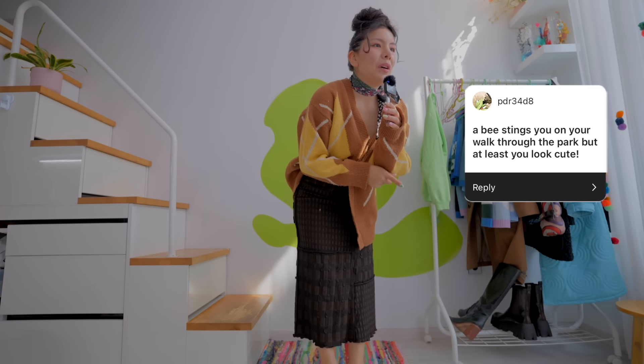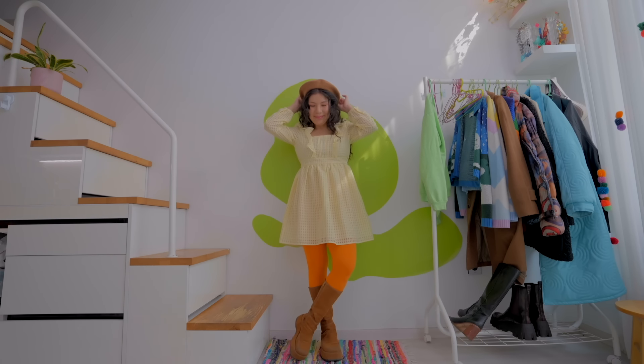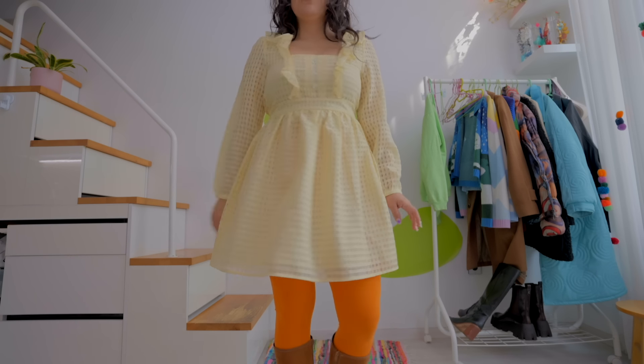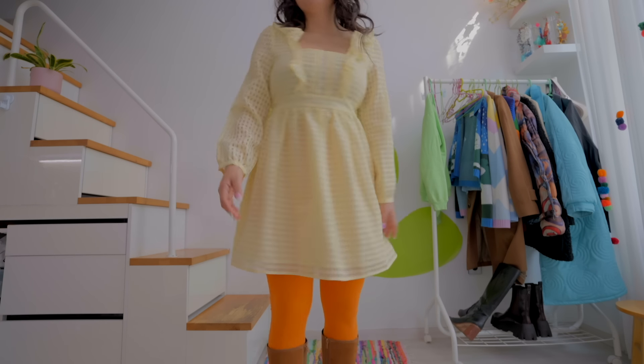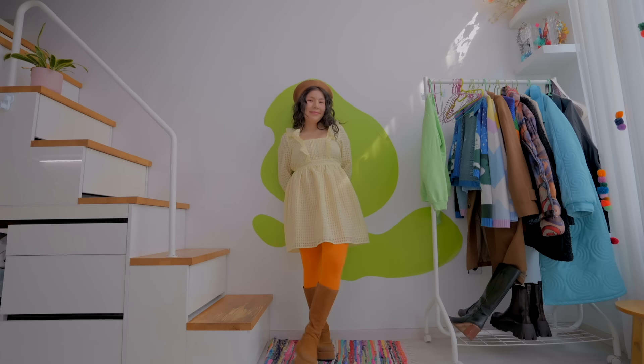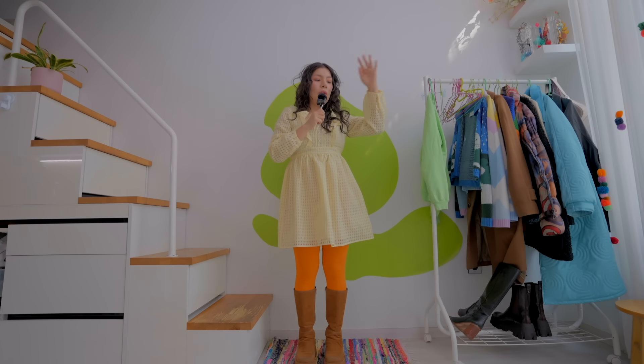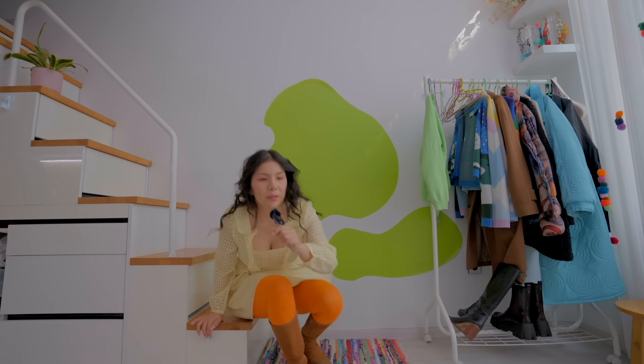A bee stings you on your walk through the park but at least you look cute. So my thinking is: if I did get stung by a bee, it's probably because he thought I was a flower. The flower I was being is a sunflower, so I wore my yellow dress with some orange tights. If I had a yellow beret that would look really cute, but I do have a brown one that goes with my boots. There's no way I would antagonize a bee — I'm like, I respect you, please just get out of here.